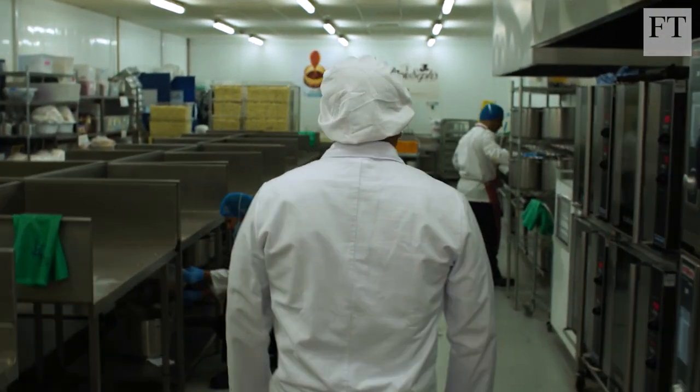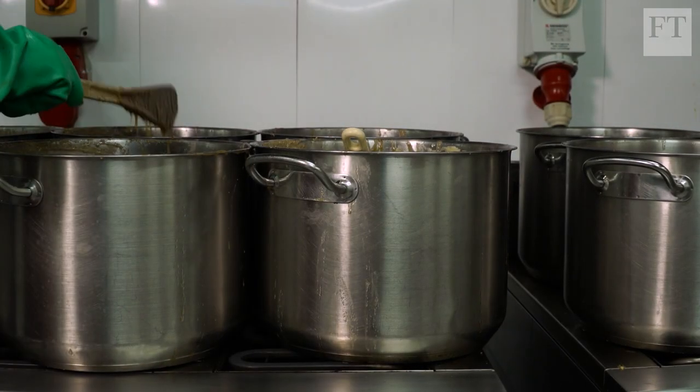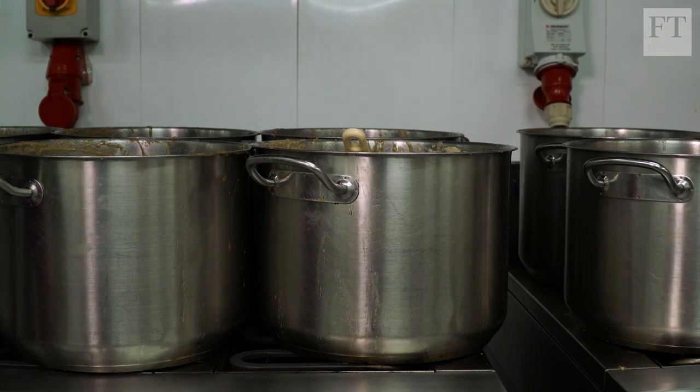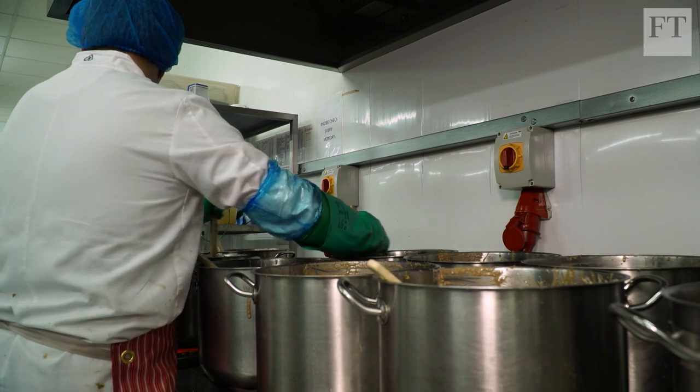This is where we make our caramels. It's still totally handmade. They go on the hob, we bring them to the perfect temperature for our caramel, and from there they go to coat the popcorn. They're still made in small batches the original way I used to make it when I started all those years ago.